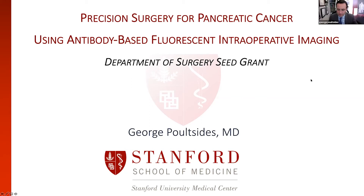Thank you, Dr. Morris, for this opportunity to present our work, but also for the support that the Department and the Research Oversight Committee has provided for our project on precision surgery for pancreatic cancer using very targeted fluorescent intraoperative imaging.